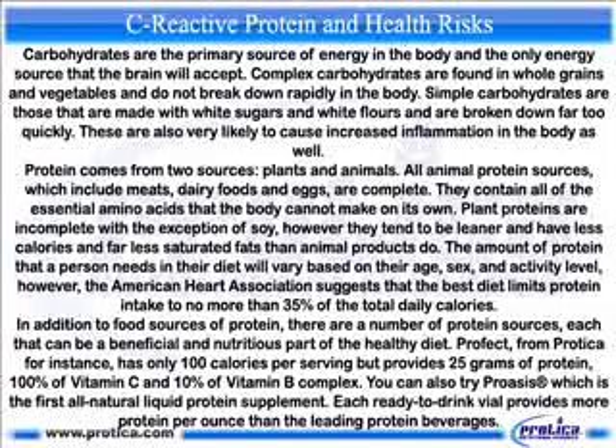You can also try Crucis, which is the first all-natural liquid protein supplement. Each ready-to-drink vial provides more protein per ounce than the leading protein beverages.